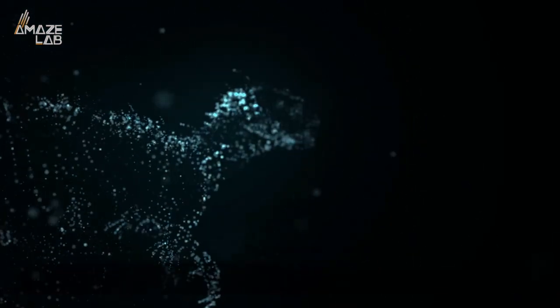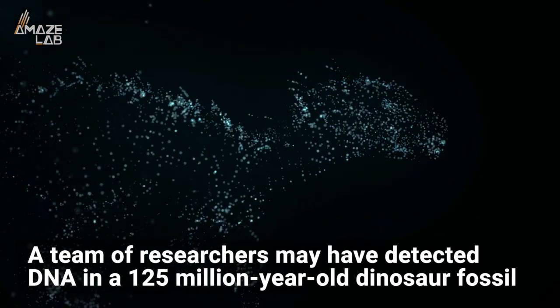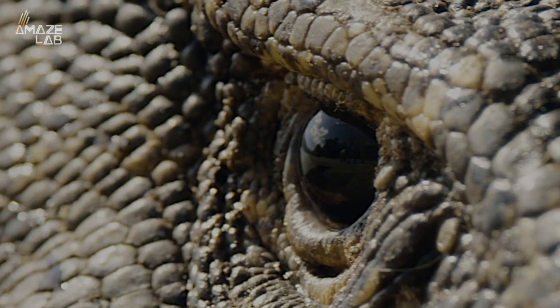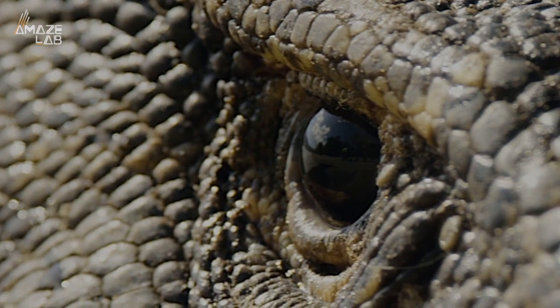But new research published in the journal Communications Biology suggests a team of researchers may have detected DNA in a 125-million-year-old dinosaur fossil. So are we ready to start bringing dinosaurs back to life? Unlikely.